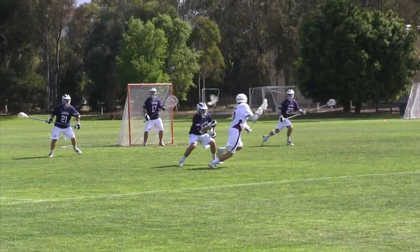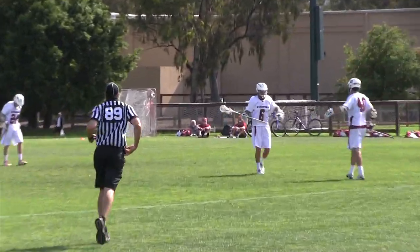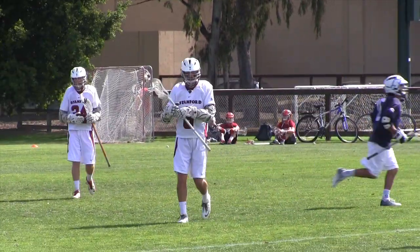With 4:27 left, Jack Farr scores the last goal on a fast break. His two goals and four assists in the game were not enough as Sonoma rolls to a final score of 13-7.